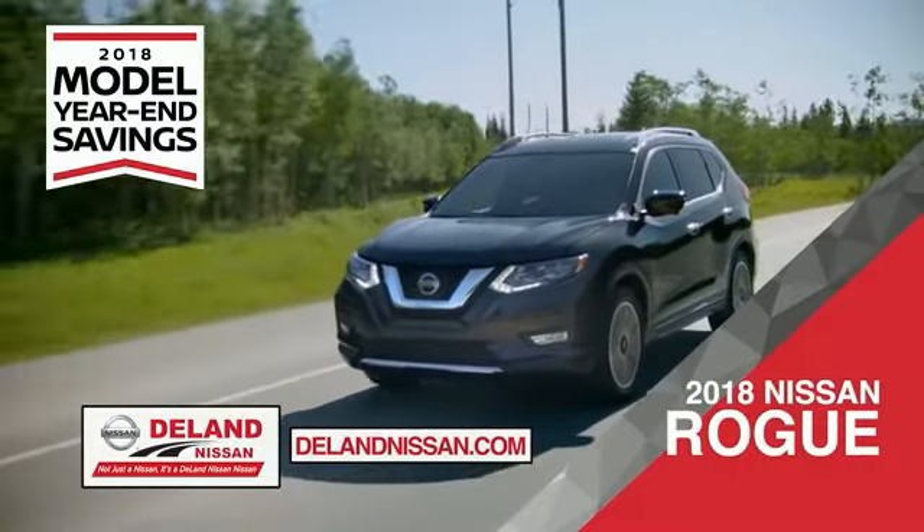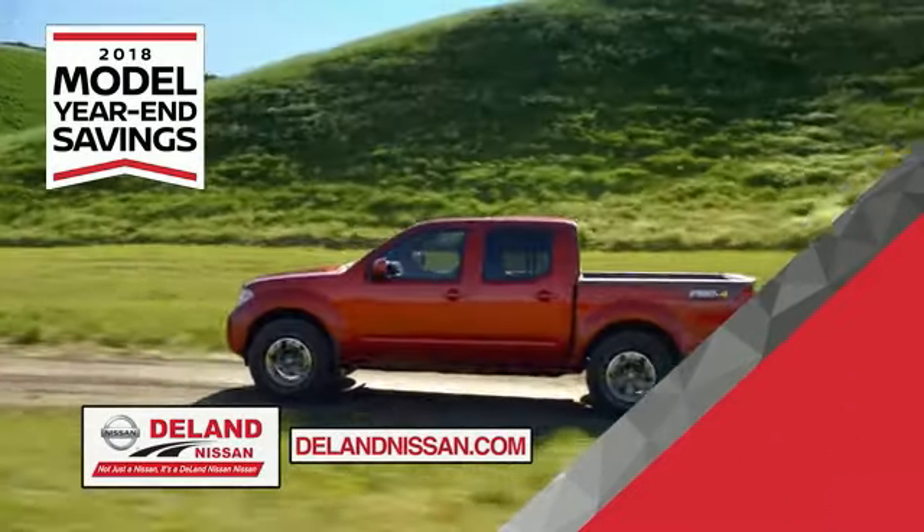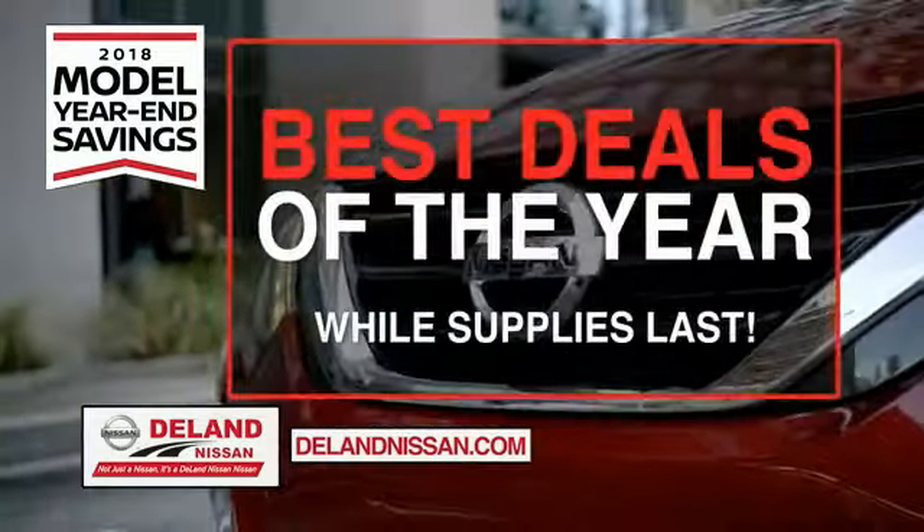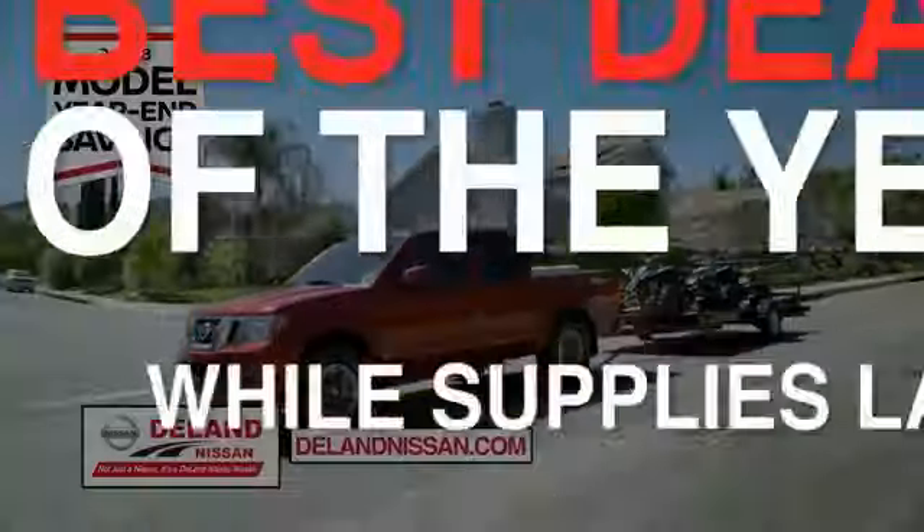Or choose the family-friendly SUV crossover — the 2018 Nissan Rogue or Rogue Sport. You can also work smart and play hard in the 2018 Nissan Frontier Truck. Save big on all 2018 models before the end of the year, but only while supplies last.